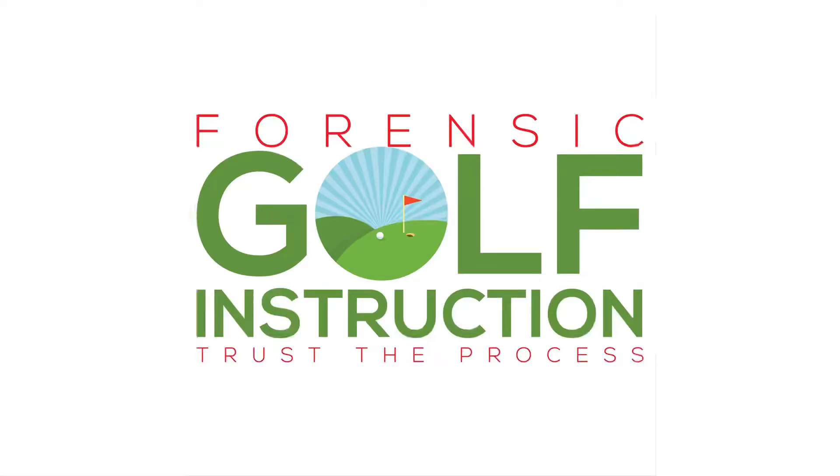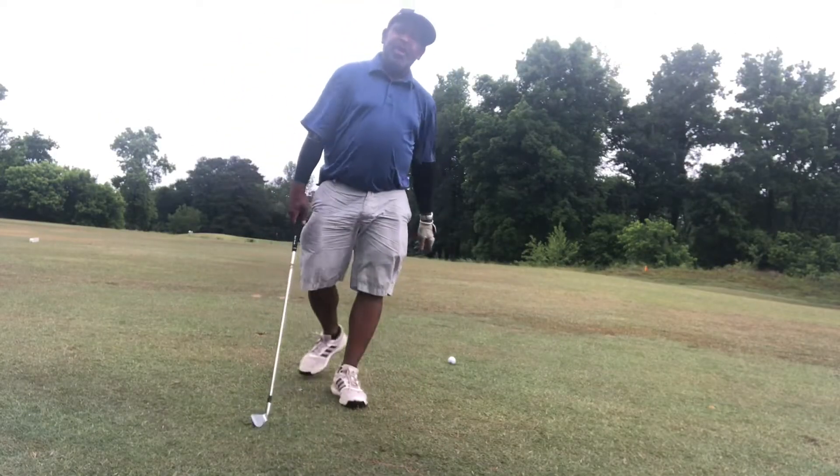Forensic Golf. We're going to talk about the torso and stand against that imaginary wall. Remember, less is more. We want to remove some of the movement in the golf swing for success. Dr. Blaze, Forensic Golf.